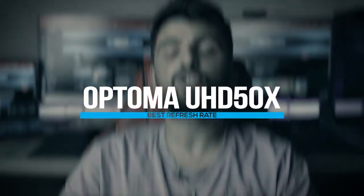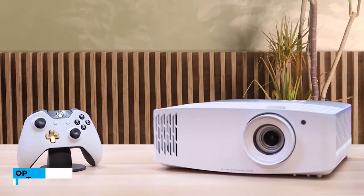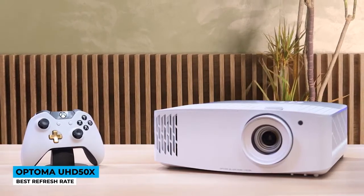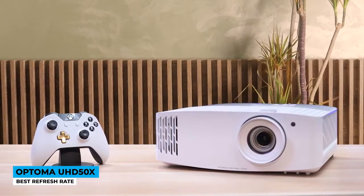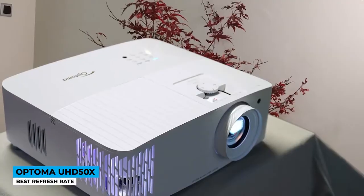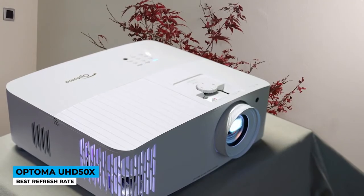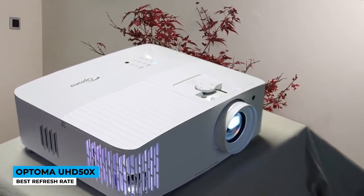Faster than a blink of an eye — it's the Optoma UHD50x, best refresh rate. Coming in a white standard color that can be mounted on the ceiling or placed on top of a table, the projector shows visible flexibility, getting the image with 1.3x zoom options and plus/minus 40-degree keystone correction. The throw distance is pretty standard, with a 100-inch screen appearing from approximately 9 to 11 feet from the device.